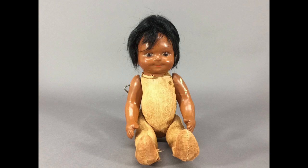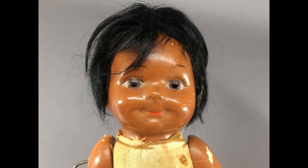This little sweetie is a composition doll by Averill Manufacturing. He would have originally been sold in a felt costume. I love his cute face.